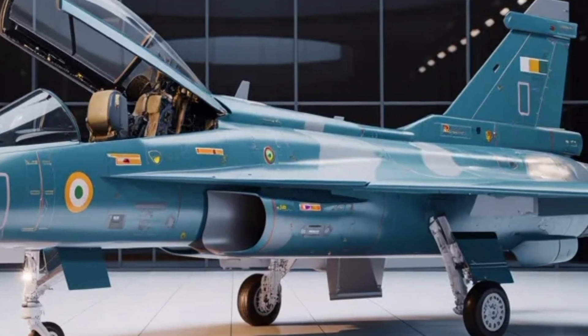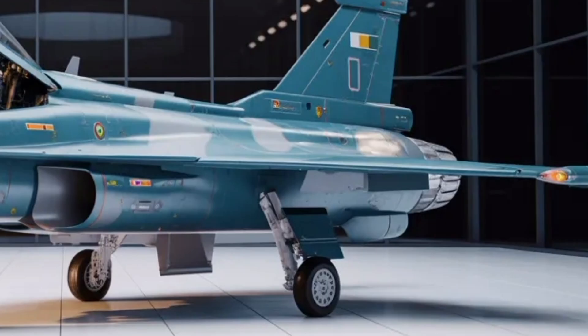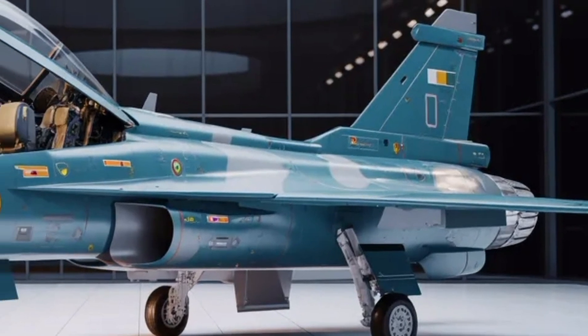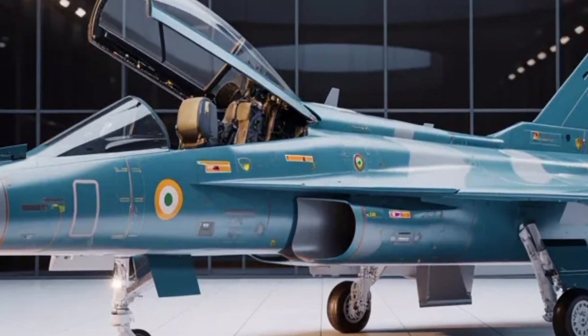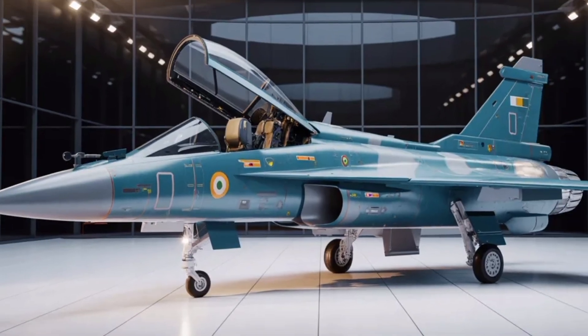For pilots, this means better survivability in high-threat environments and greater mission success. The onboard radar, an advanced AESA system, gives the jet the ability to track multiple targets at long range and engage them simultaneously, something that brings the Mk2 into the league of much more expensive Western fighters.